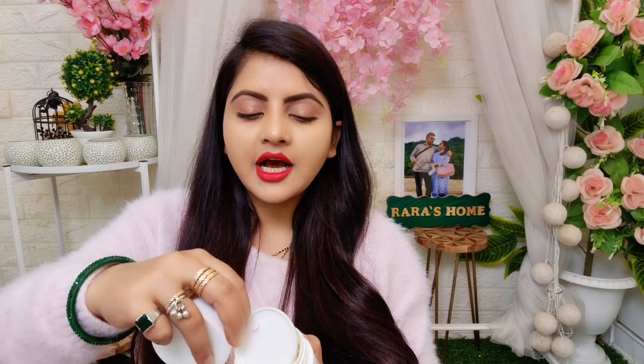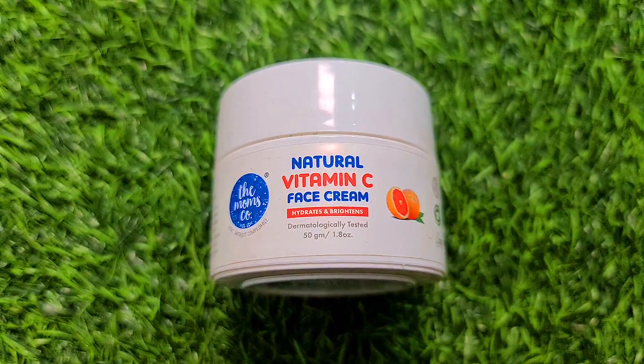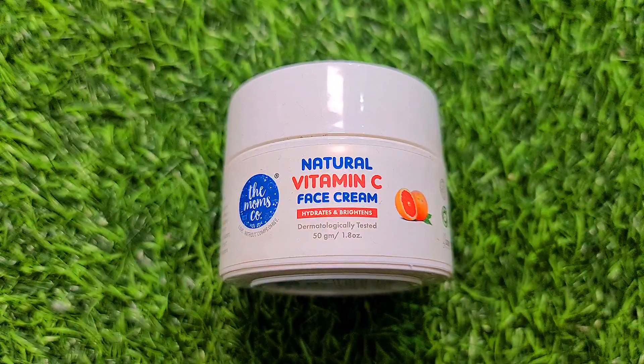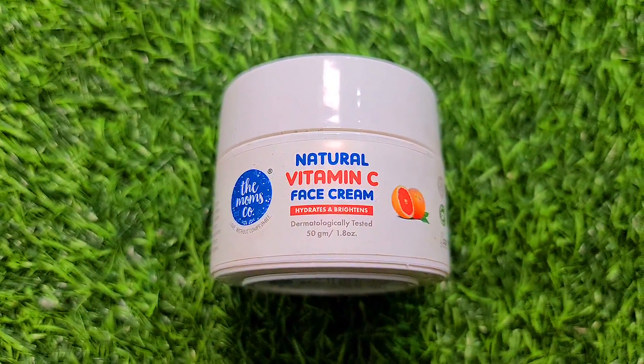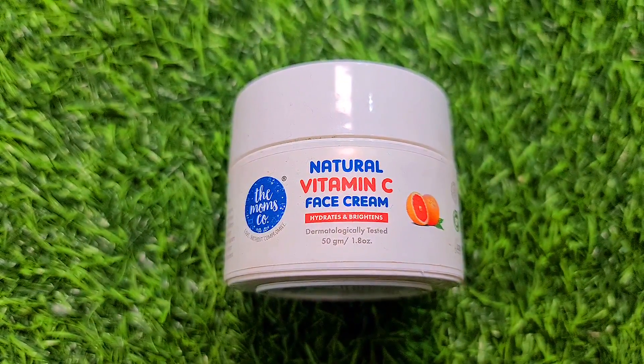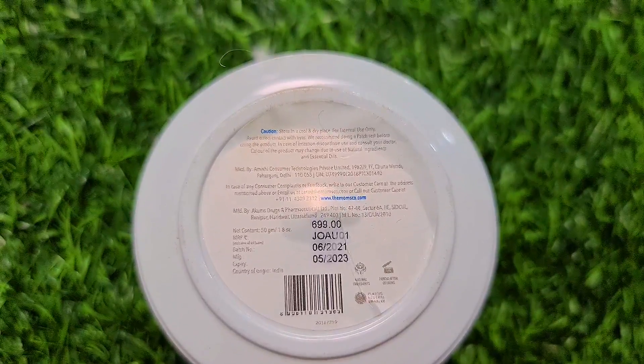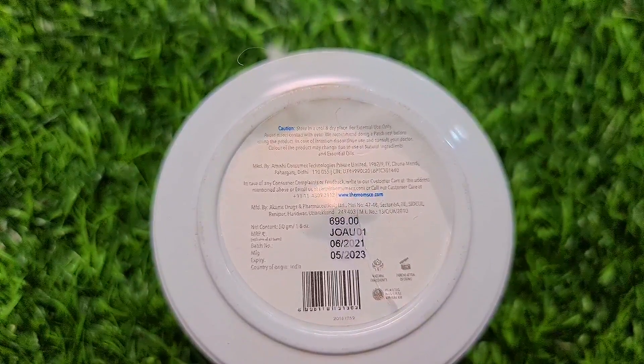This cream comes with a slightly runny texture and is very lightweight. I will show you the details about how it works. This is The Moms Co. natural vitamin C face cream — it hydrates, brightens, and is dermatologically tested. It is 50 grams and priced at Rs. 699 MRP.